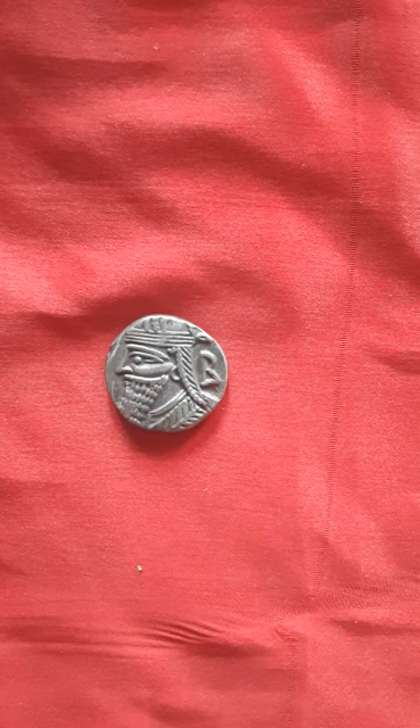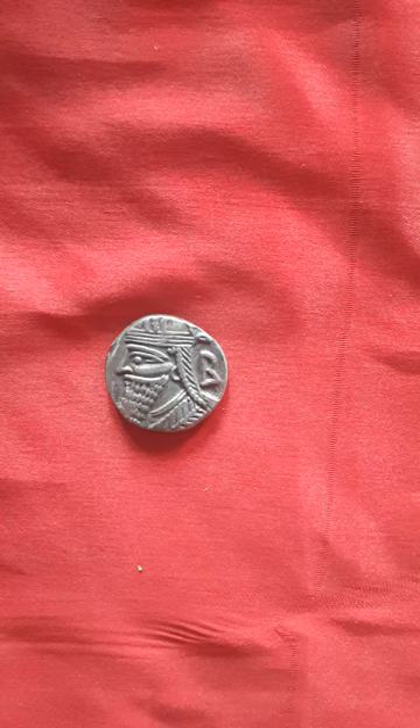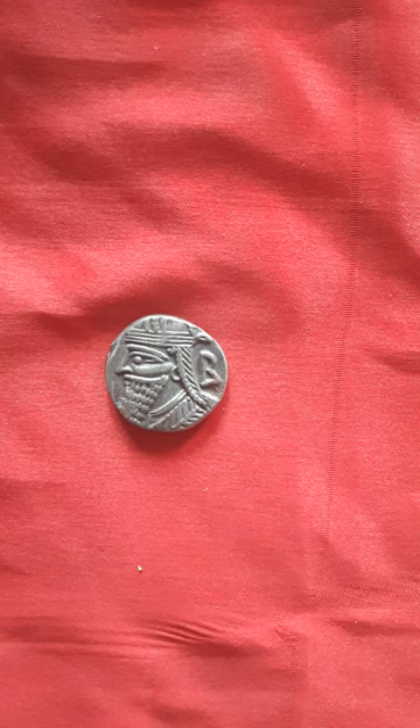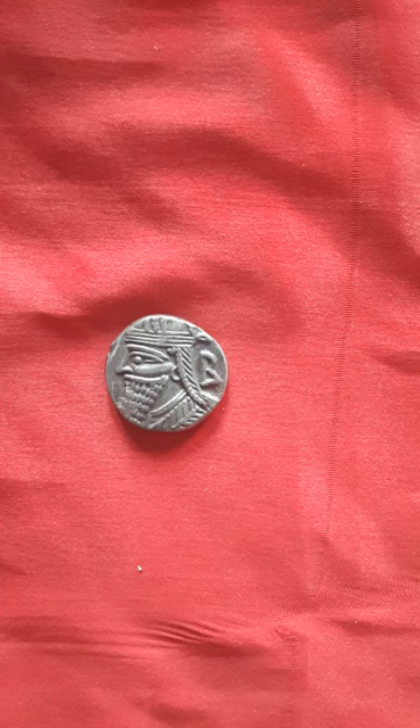Design-wise, Parthian coinage was based on Seleucid and Achaemenid satrapal coinage. The obverse shows the investiture scene where the king is receiving a sceptre from the Greek goddess Tyche, which resembles the Hellenistic influence on the Parthian coins.